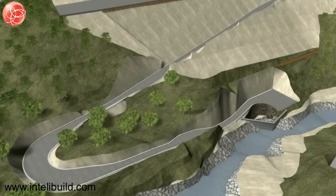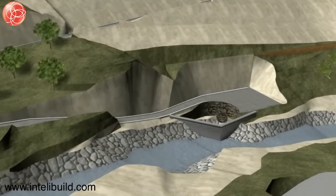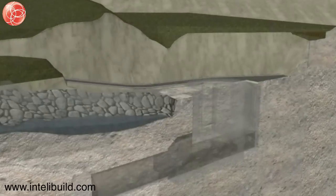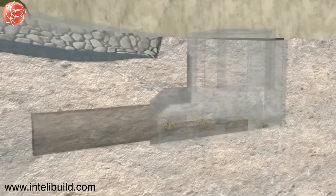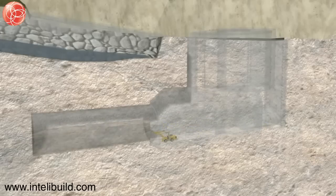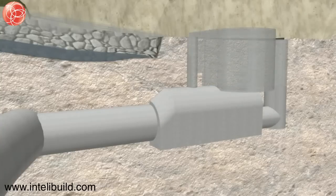An open cut method will be used for the excavation of the shafts, maintenance access, vortex structure and the eastern portion of the de-aeration chamber. The western portion of the de-aeration chamber will be excavated in a heading and bench sequence using mechanical tunnelling methods. The connecting adit to the drainage tunnel will also be excavated in a heading and bench sequence. As the adit is located below the existing streambed and the rock cover is expected to be low, pre-excavation grouting may be necessary to control water inflow and to increase stability of the excavation.